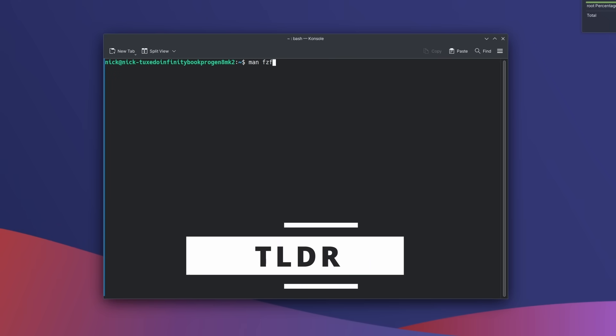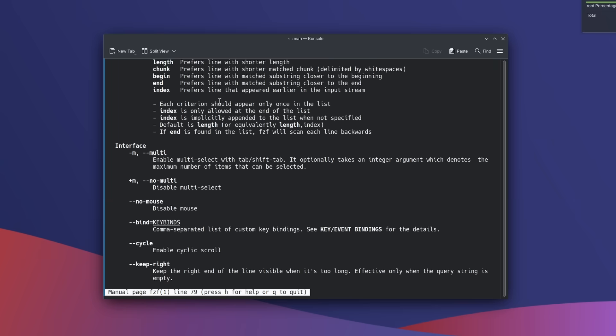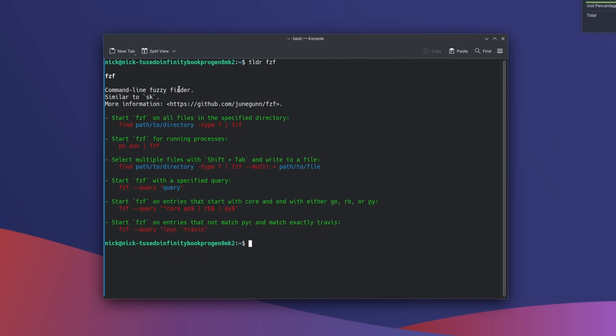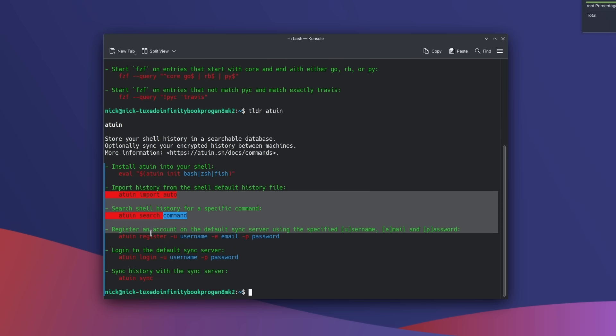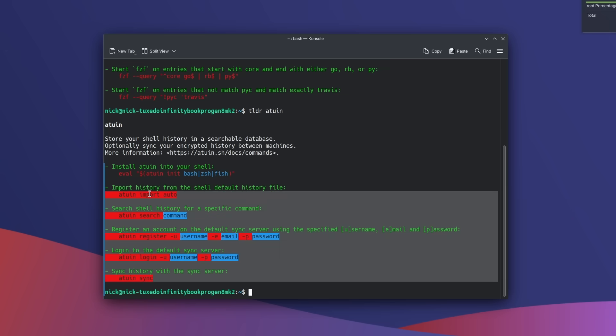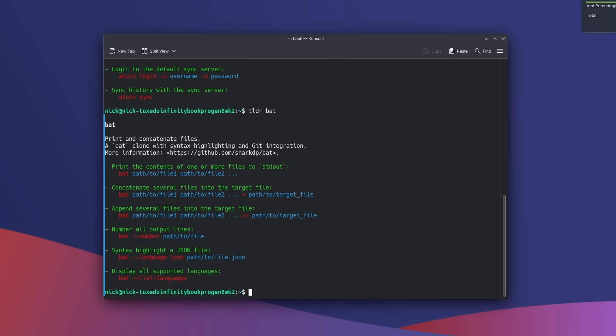Speaking of manuals, if man is too much reading, try tldr. It gives you an abridged version of man pages for most programs and commands, making things more legible and easier to parse at a glance. Just run tldr followed by the command name. I've replaced about 90% of my man usage with tldr — and if you need the full manual, it's still available. Install it via Homebrew.